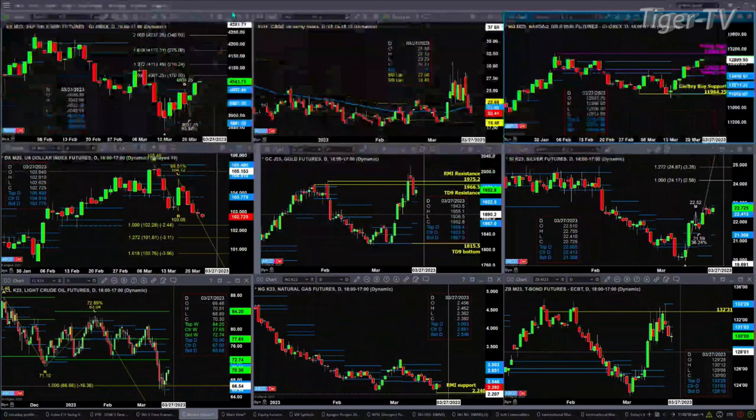Let's take a look at that nine panel market update chart. We begin with the ES Mini in the upper left-hand corner. Yesterday we saw price close above the top of its daily profile, so it took out resistance. That sets up an A-to-B equal C to the upside. The first price projection area is at 4067.25.